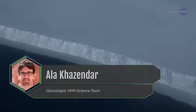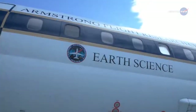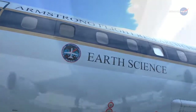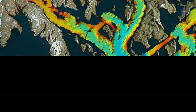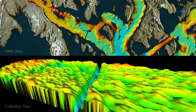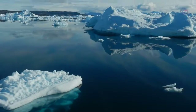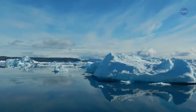Glaciologist Alaa Kazendar, a member of the OMG science team, says Ice Bridge's highly accurate airborne topographic mapper is the gold standard of measuring the surface elevation changes of the ice sheet. With OMG uncovering how much ice is being lost at the periphery of the ice sheet and Ice Bridge telling us how the thickness of the glaciers is changing further upstream, we can better attribute Greenland's ice loss either to changes in the ocean or warming of the atmosphere, which directly melts the ice from above.